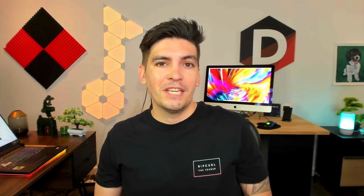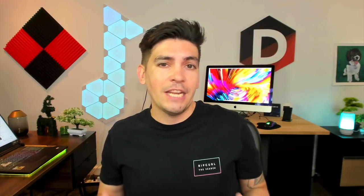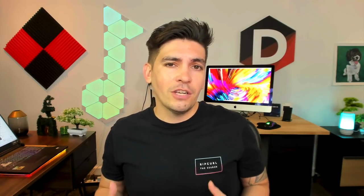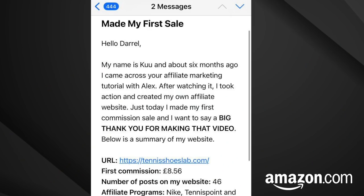I do want to be upfront with all of you — this is not all peaches and cream. Affiliate marketing is hard work and you should take it seriously and treat it like you would any other business. But as long as you're consistent with your website, keep trying, and don't give up, you will start to make money from your website.